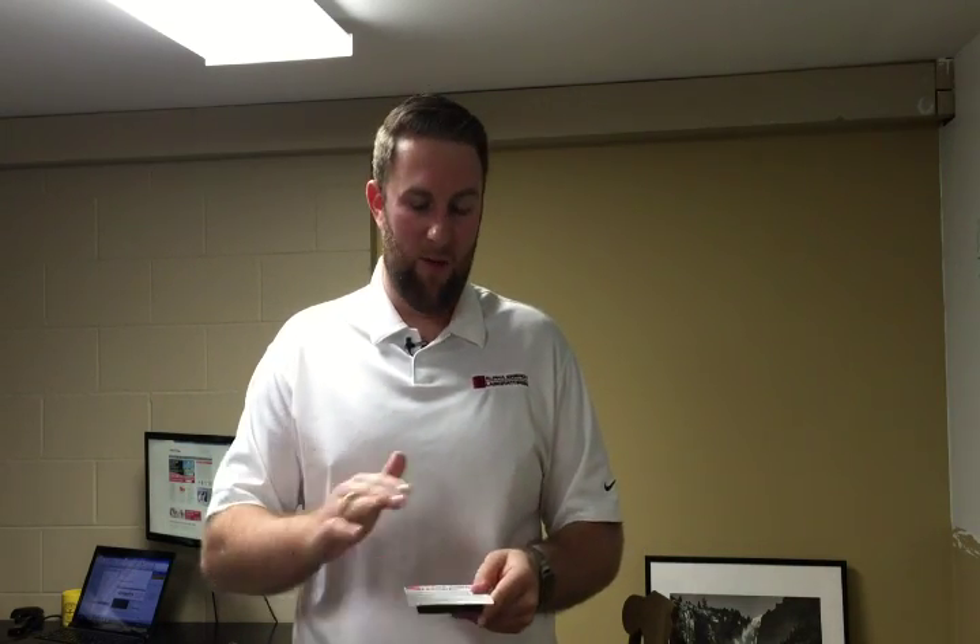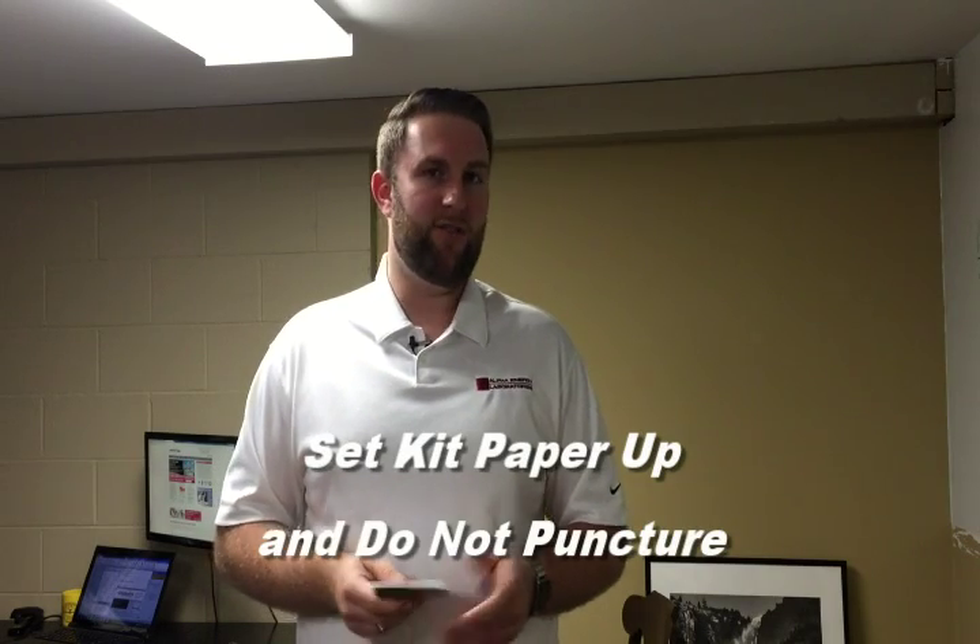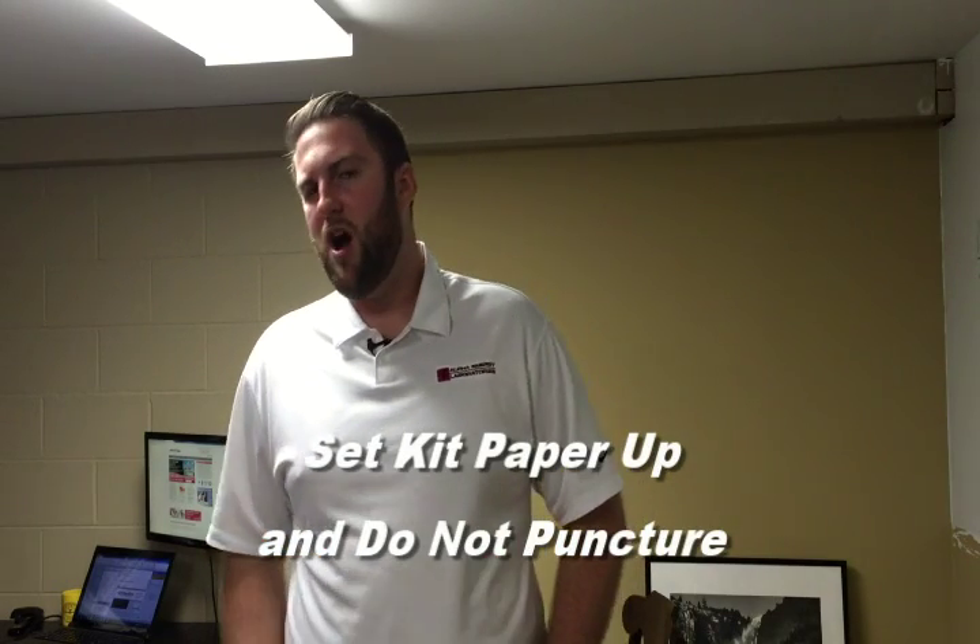Other common mistakes we see are customers who, despite the warning on the backing, will cut through this paper backing that cannot be ripped, punctured, torn, or in any way penetrated during testing — or that membrane is now invalid. That will invalidate your test.